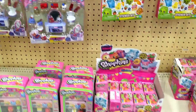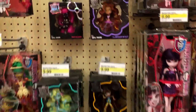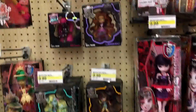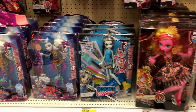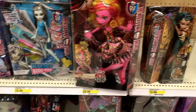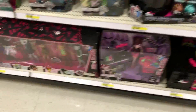Check your local Target for Shopkins Season 4 if you haven't found any yet. Not much in the Monster High section — they do have some vinyl figures, the chase figures from the first assortment: Frankie Stein and Dracula. No Clawdeen or Venus in Target though. We found those in Walmart if you watched the last Daddy's Toy Hunt.